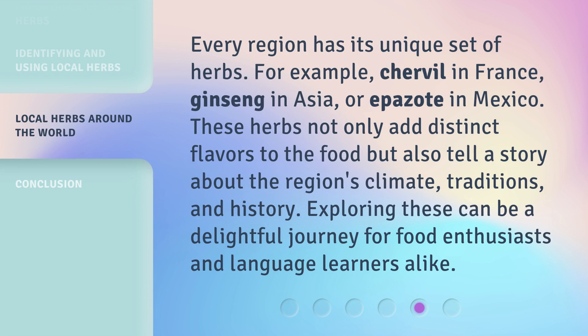Every region has its unique set of herbs — for example, chervil in France, ginseng in Asia, or epazote in Mexico. These herbs not only add distinct flavors to the food, but also tell a story about the region's climate, traditions, and history. Exploring these can be a delightful journey for food enthusiasts and language learners alike.